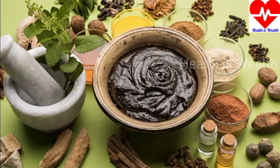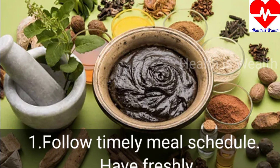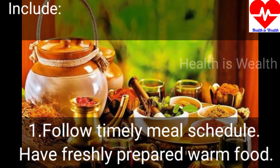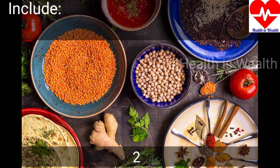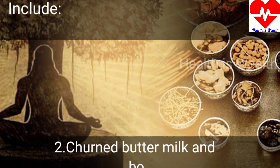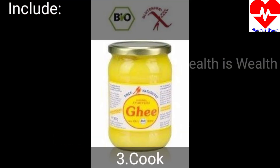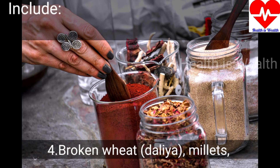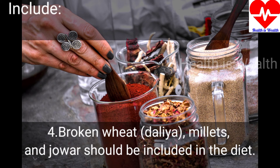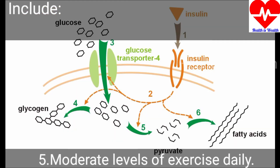Those affected by diabetes mellitus should follow this meal schedule: have freshly prepared warm food, churned buttermilk, and boiled cooled water to drink. Cooked vegetables, broken wheat, and millets should be included in the diet. Moderate levels of exercise daily are also recommended.